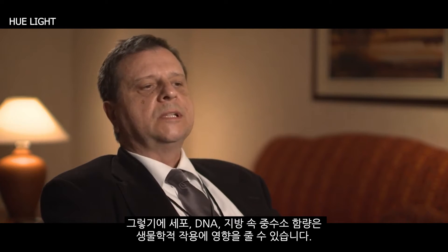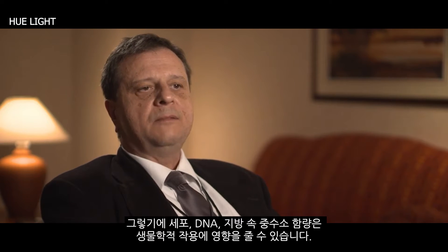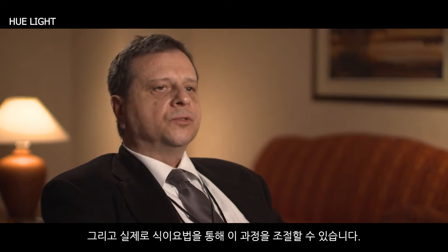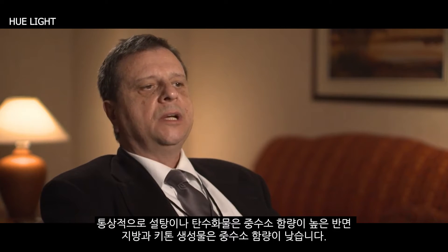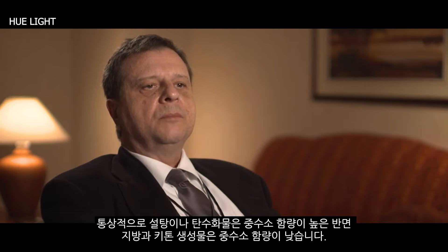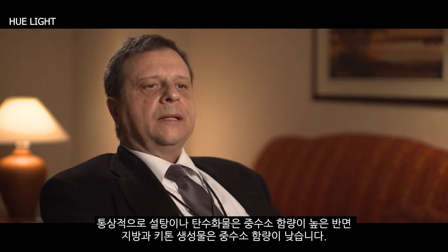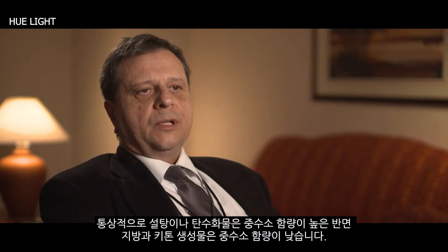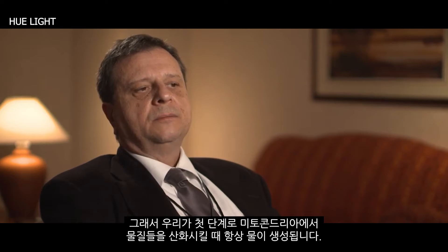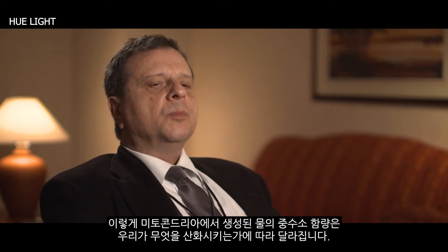The deterioration of our cells or DNA and its fat compartments have a major impact on their phenotype or biological behavior, and actually diet controls this process. Usually sugars or carbohydrates are high in deuterium, and on the other hand fat and ketogenic products are low in deuterium.